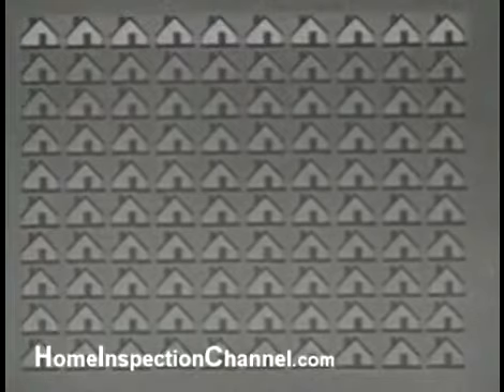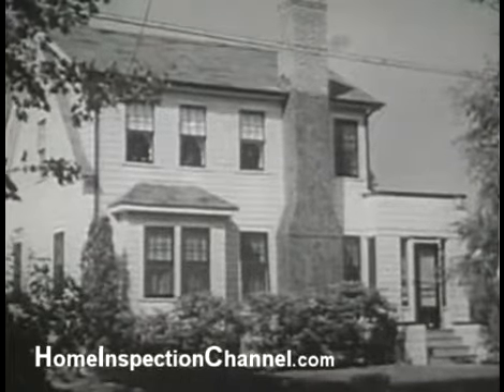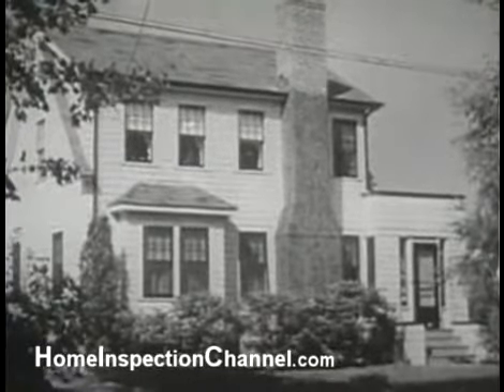Let us take a sampling of America's houses. Only ten out of one hundred, owned usually by people with the highest incomes, are as good as this — costing fifty-five hundred dollars, built ten years ago, fairly modern.